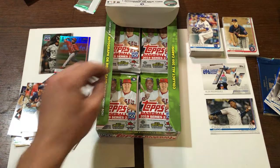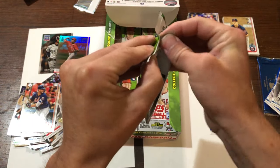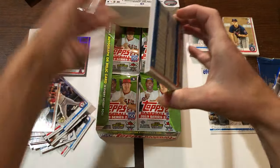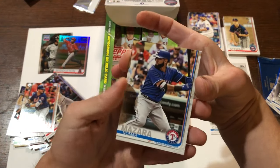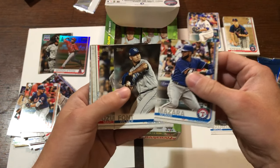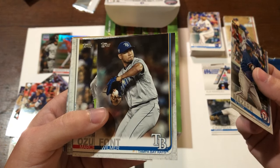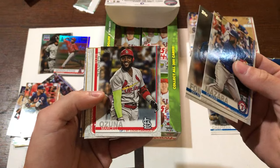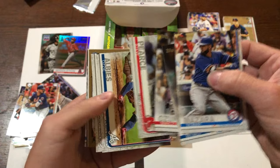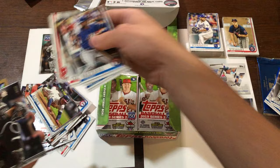We are about halfway through, I think, almost. We have a Nomar Mazzara, Wilmer Font — I believe he's a Blue Jay now, or was I just seeing him play against the Blue Jays recently? I don't know, I get all mixed up. Steve Pearce. There we go — Ozzie Albies Future Stars, nice card there.